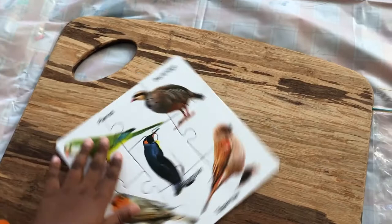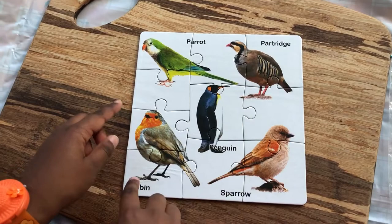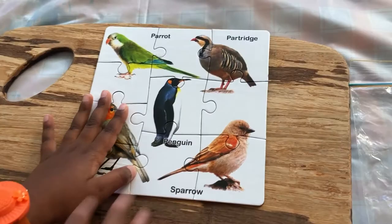So guys, we have here a parrot, partridge, penguin, robin, and a sparrow. Let's do it like there.